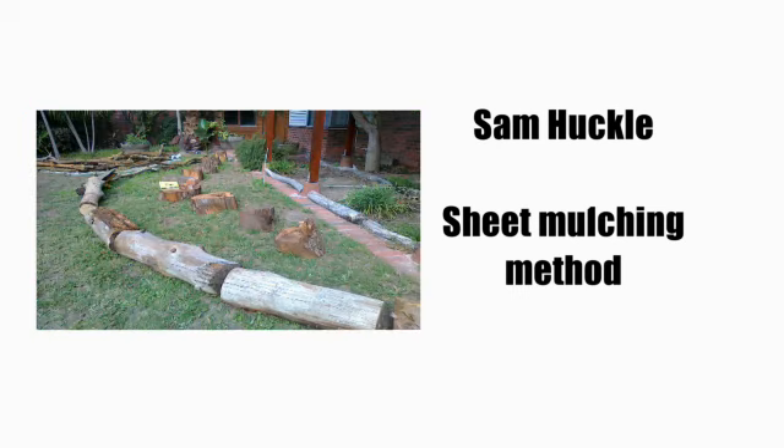If the grass is long, you'll need to mow it first. Step four: mark out the size and shape of the beds. The bed can be as long as you want — straight, curved, or even keyhole. However, the width generally doesn't exceed about 1.2 meters. In other words, if you stand on either side of the bed, you want to be able to reach the center so that you can weed, harvest, or plant without standing on the bed. You want to avoid compaction because compaction negatively affects plant growth.